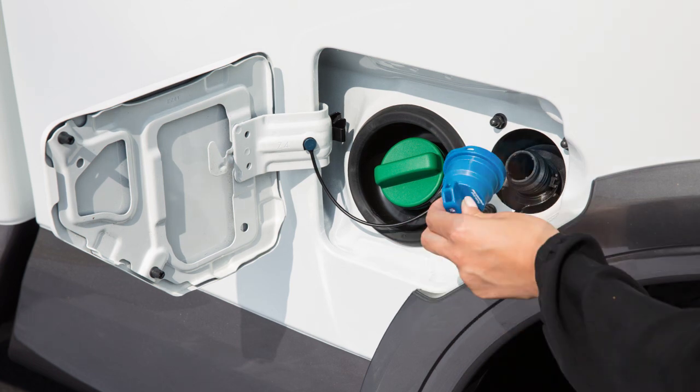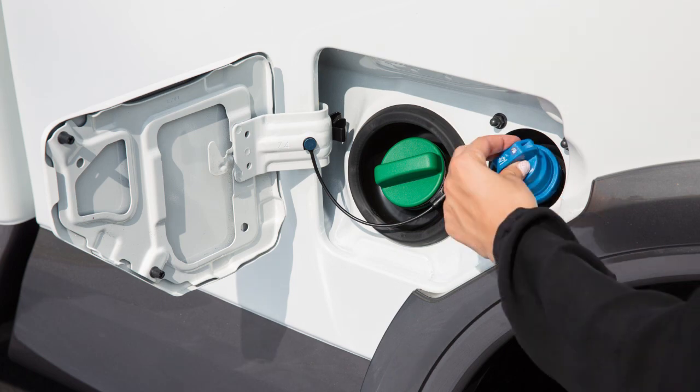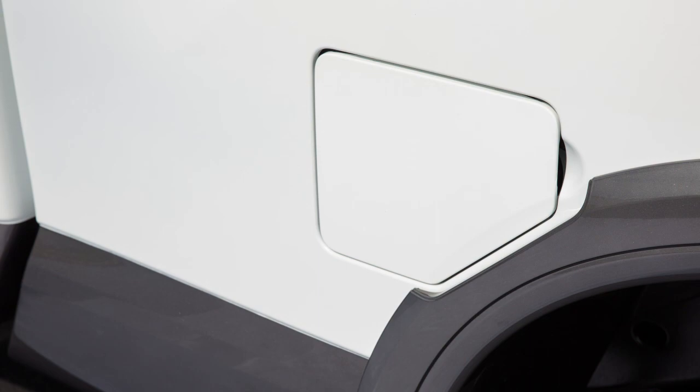After filling the DEF tank with the appropriate amount of DEF, install the DEF cap by inserting it straight into the DEF filler tube. Turn the DEF cap clockwise until it clicks into place. Close the fuel filler door securely.